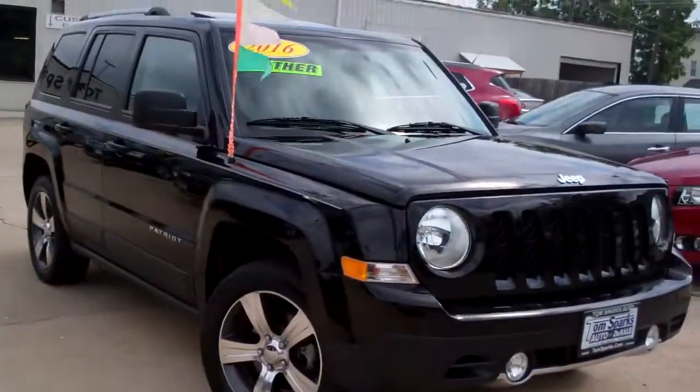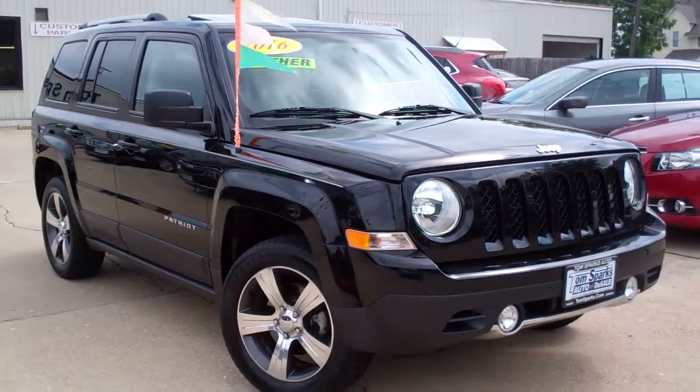Brad Mayo with Tom Sparks Auto at DeKalb, Illinois. Check this one out — 2016 Jeep Patriot. Nice car, huh?